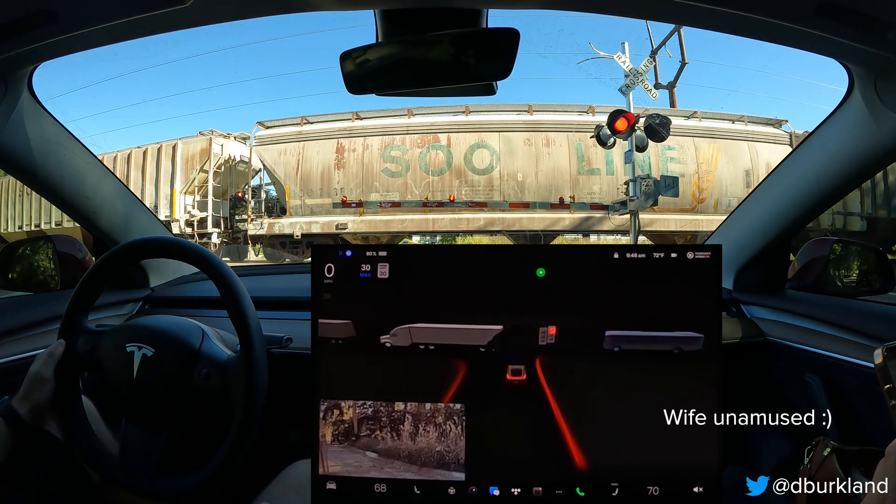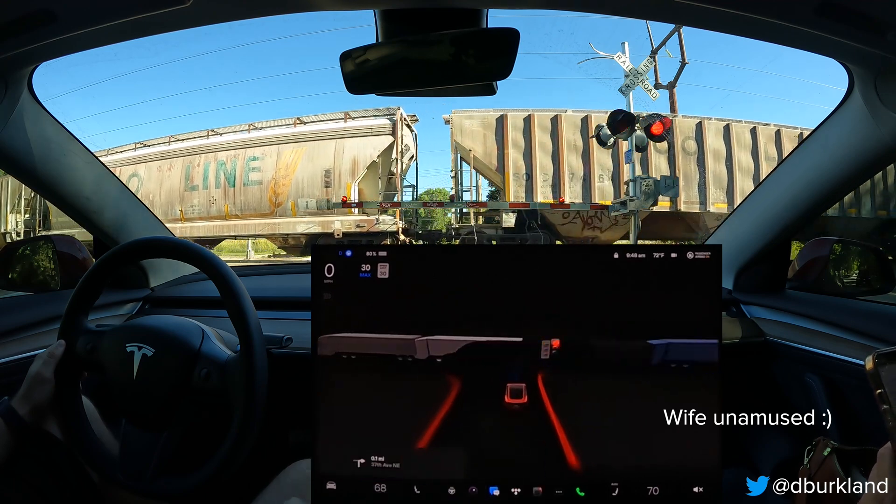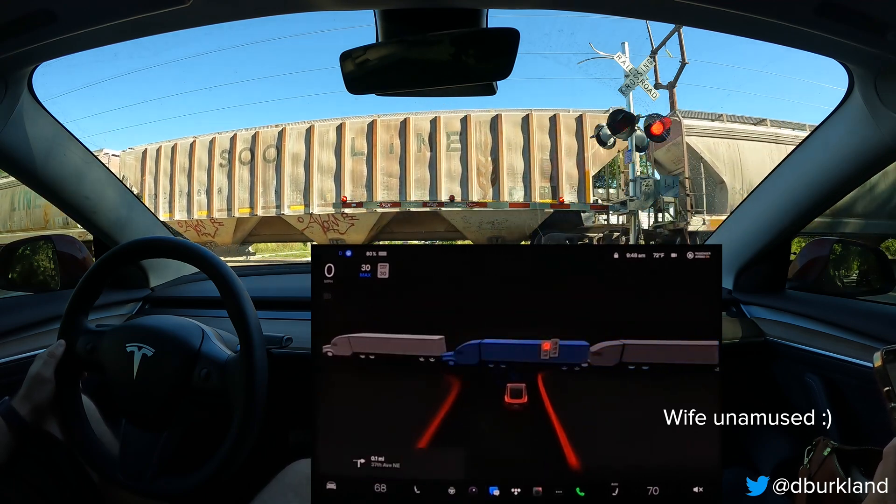Do you see how it's showing the cars on the screen? It shows them as semis.